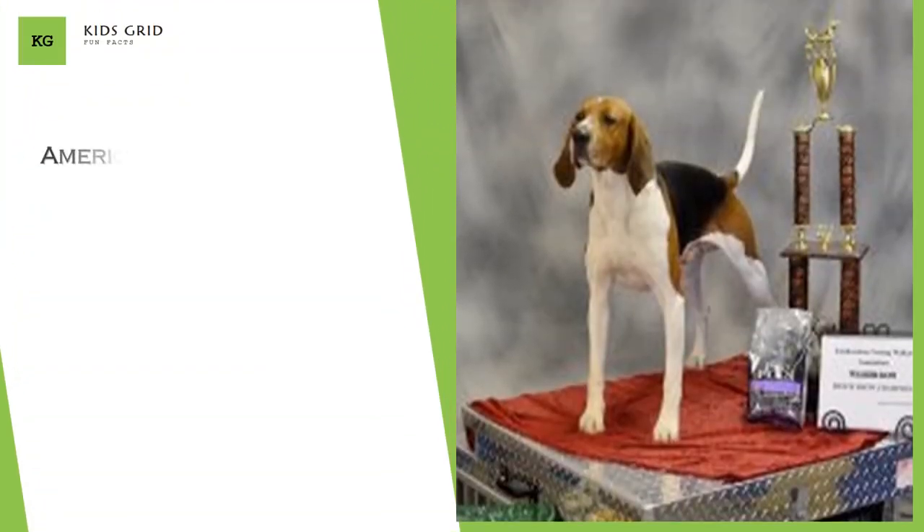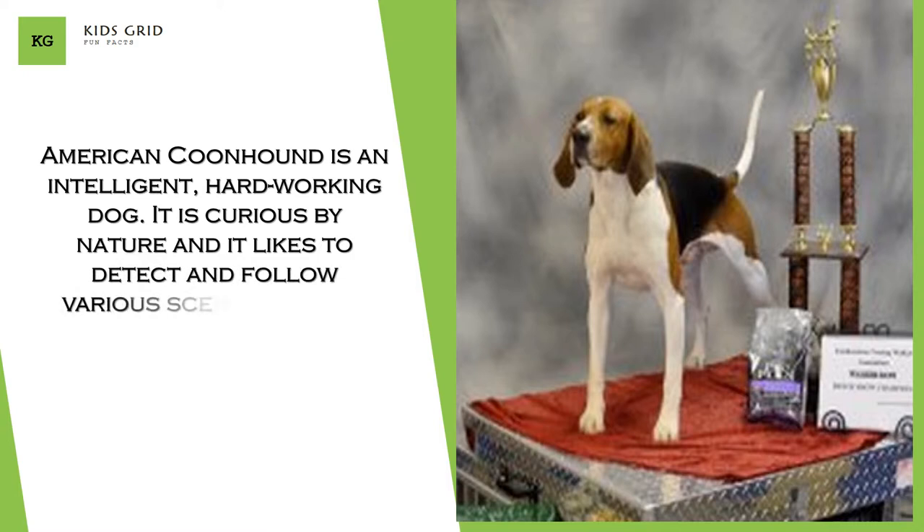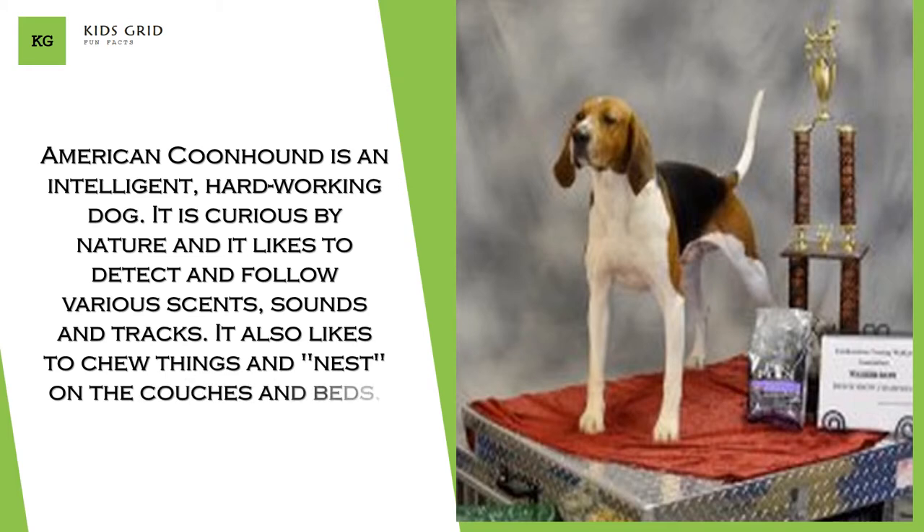American Coonhound is an intelligent, hard-working dog. It is curious by nature and likes to detect and follow various scents, sounds, and tracks. It also likes to chew things and nest on the couches and beds.